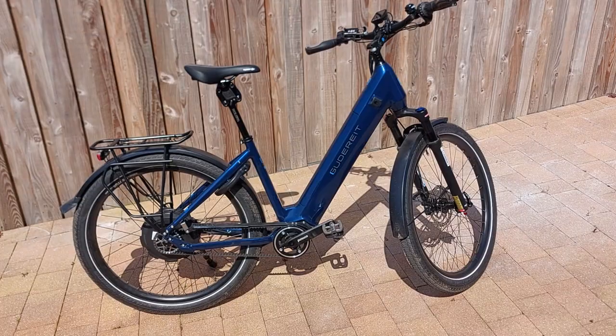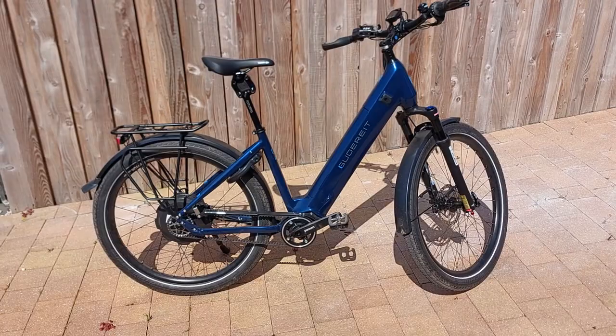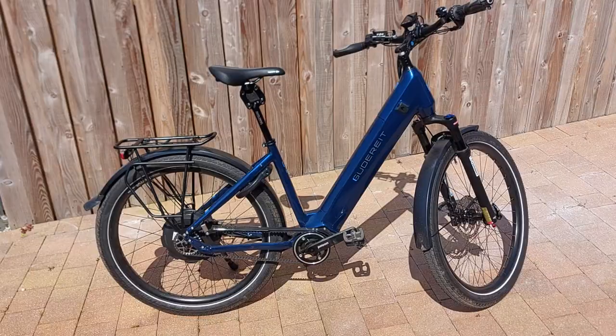Welcome to this short video about the Guderite ET 13.5. I'm Duncan Harrop, CEO of Guderite UK. This is the top of the range bike — it's basically the bee's knees, or the DB's as some people might say.